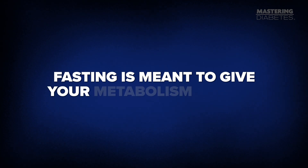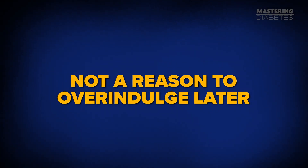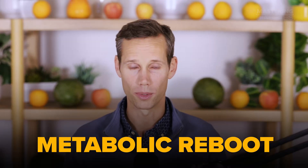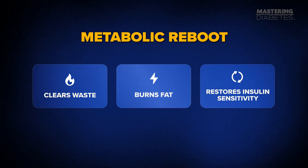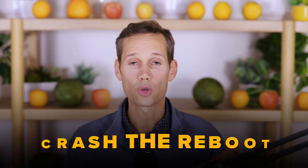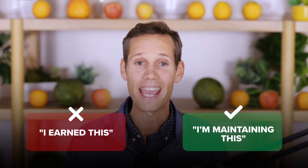Fasting is meant to give your metabolism a break, not a reason to overindulge later. Think of fasting as a metabolic reboot: your body clears waste, burns fat, and restores insulin sensitivity. But the moment you flood your system with excess calories or fat, you crash the reboot. So next time you fast, don't think 'I earned this' — think 'I'm maintaining this.' You're protecting the progress you made during the fast.